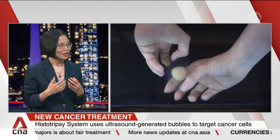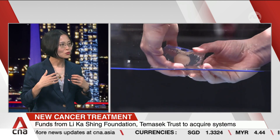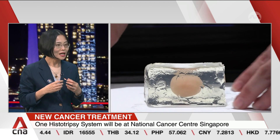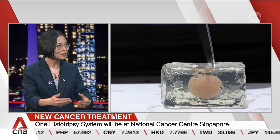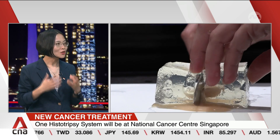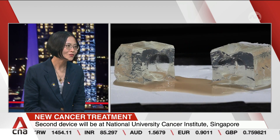We had cancer patients like a young mother with kids who went through rounds of chemotherapy, losing hair, appetite, even her teeth were loosening, and she was starting to lose hope of ever seeing her kids grow up. Then she had histotripsy treatment and said, 'This is no pain. My tumor is gone. Now I have hope that I can see my kids actually growing up.' This might also encourage people to go for earlier diagnosis.